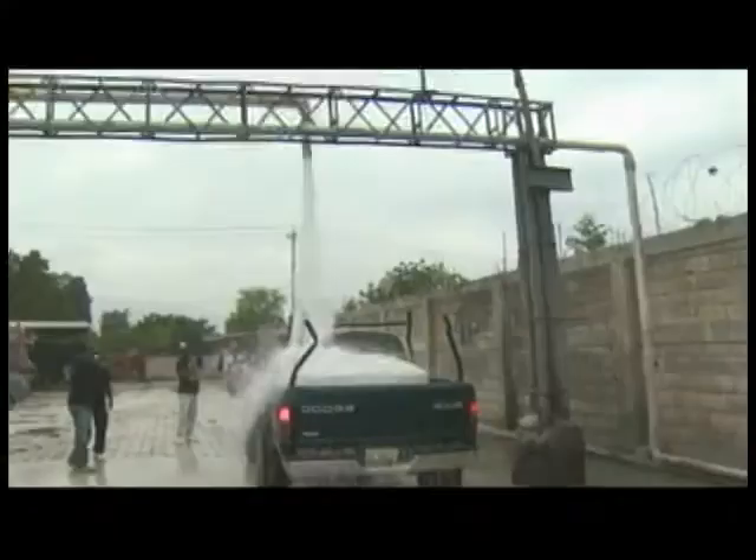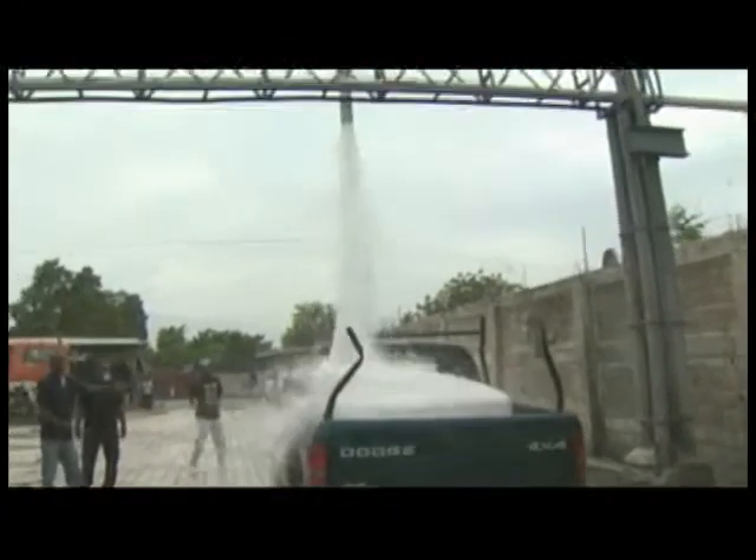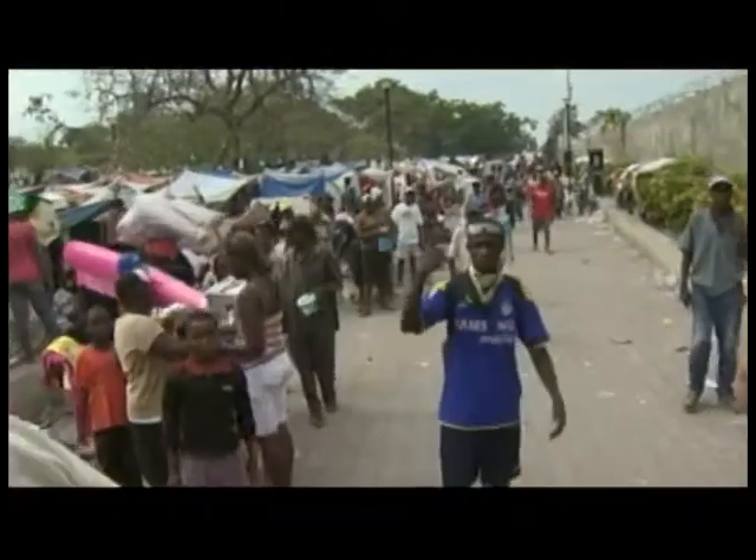Water from deep beneath is now pouring from the pipes, and we are struck by the waste. They treat the water, and soon after we arrive at a tent city.